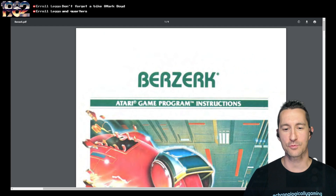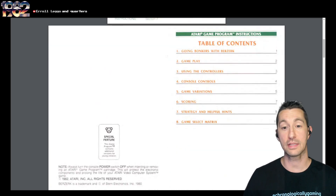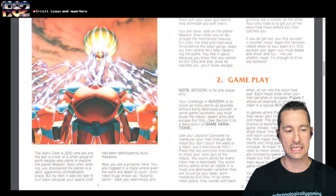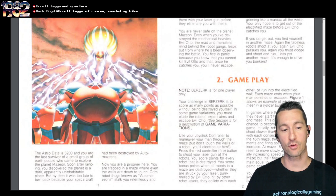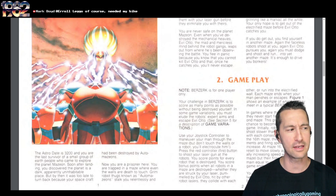Here's the manual for Berserk. If you had never played it before, some people would have played this as their first experience of Berserk if they didn't play it in the arcades. I love the special feature — it has versions for young children. Look at Evil Otto in the manual, he looks insanely evil. The Astrodate is 3200 — they're going way into the future. You're the last survivor of a small group of Earth people who came to explore the planet Mazion. They didn't think too hard on this; when we played it in the arcades, there was no real story.